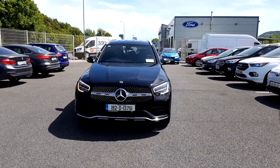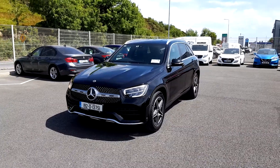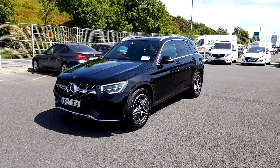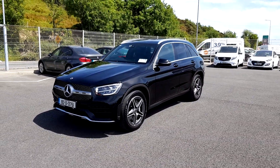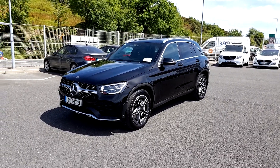Hello and welcome to Porter Ford. Today I'd like to show you through this 2019 Mercedes-Benz GLC. It's a 220d, 2-litre diesel, 190 horsepower, with a 9-speed automatic gearbox, 4MATIC, finished in the AMG Line spec.